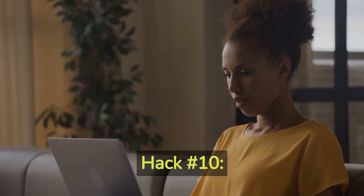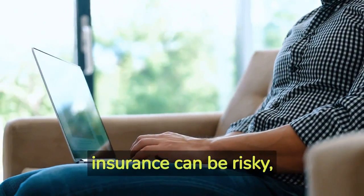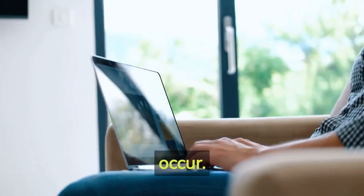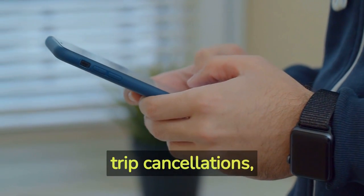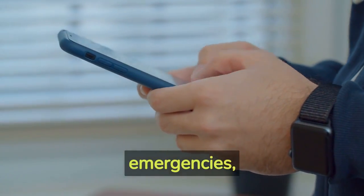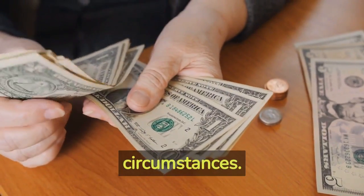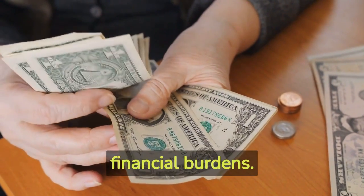Hack number ten: travel insurance. Traveling without insurance can be risky, especially when unexpected events occur. Invest in travel insurance to protect yourself against trip cancellations, lost luggage, medical emergencies, and other unforeseen circumstances. It provides peace of mind and can save you from significant financial burdens.